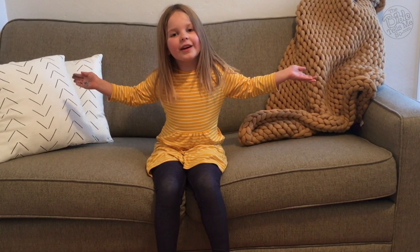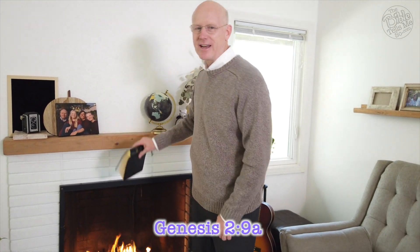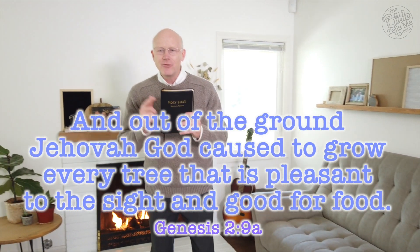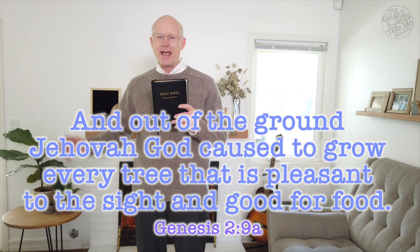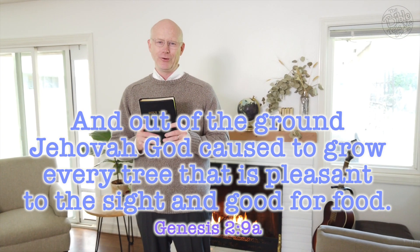That was lovely. Now can anyone tell me what time it is? It's time to read our Bible verse. For today's verse, we're going to go all the way back to the very first book of the whole Bible. Who can tell me what book that is? If you said Genesis, you're right. We're going to go to Genesis chapter 2 verse 9a. That verse says: 'And out of the ground Jehovah God caused to grow every tree that is pleasant to the sight and good for food.'